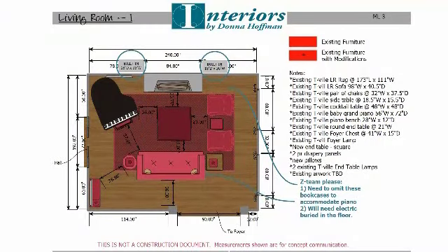Let me orient you on this plan. At the top of the plan you see built-ins listed — those are drawn outside the room. That's because they don't fit inside the room, and this is how I'm able to show that on this plan.